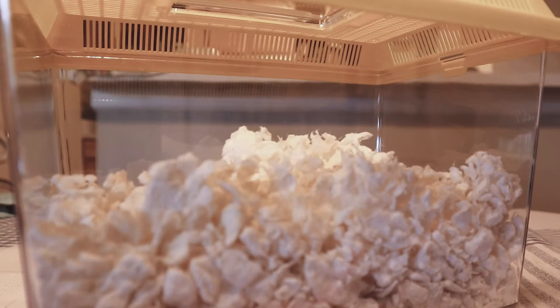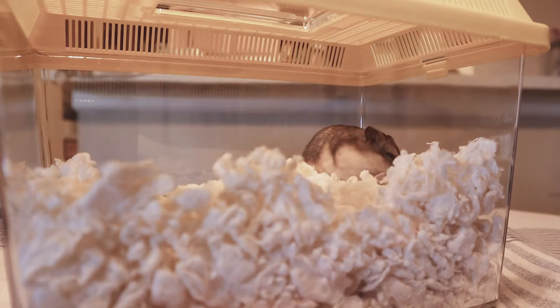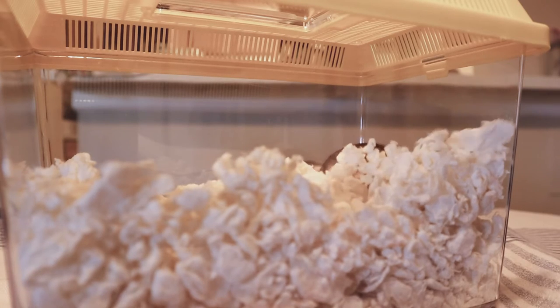Hamsters love to burrow, and Nimby is no exception. Even in the short ride from the shelter to her new home, she immediately got busy burrowing.